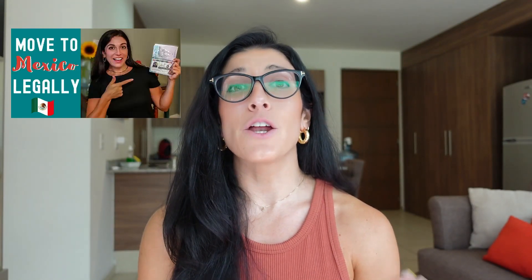Getting back to business — since I launched my channel back in 2020, I have made numerous videos regarding getting your residency in Mexico and covered all kinds of topics, but I am still seeing some of the same questions pop up regarding certain terms related to residency.